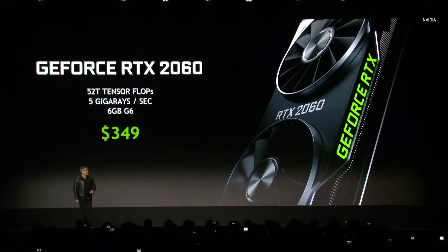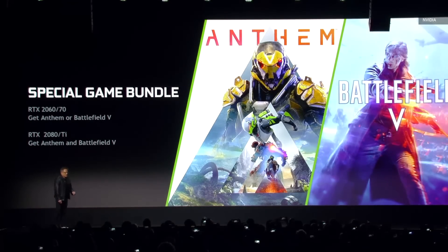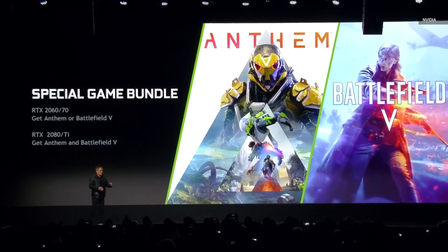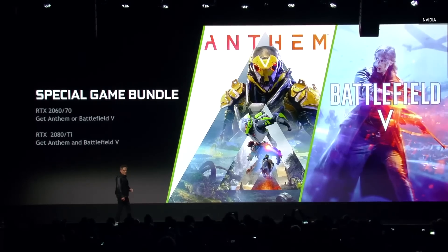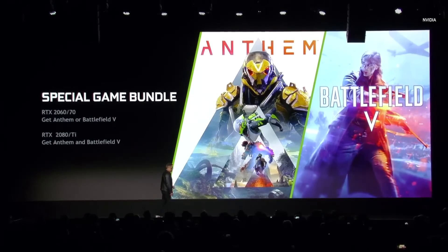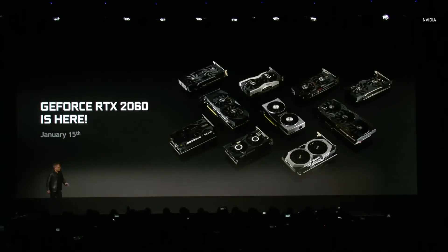Ladies and gentlemen, I am delighted to tell you that the 2060 is available for $349. We are going to bundle with the 2060 and 2070 — you get either Anthem or Battlefield 5, so you can enjoy DLSS or DLSS and ray-tracing on Battlefield 5. With 2080 and Ti, you get Anthem and Battlefield 5. They'll be available on January 15th, next week. Ladies and gentlemen, the 2060 family.